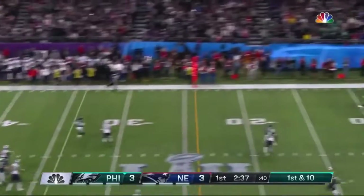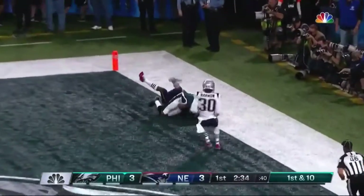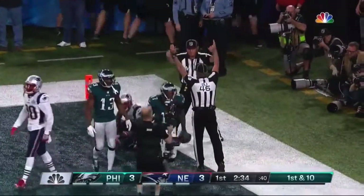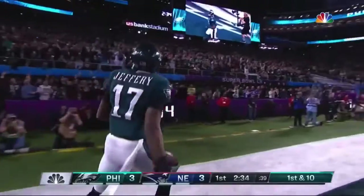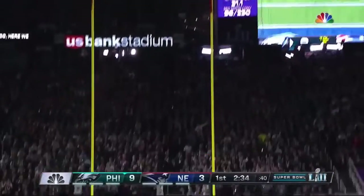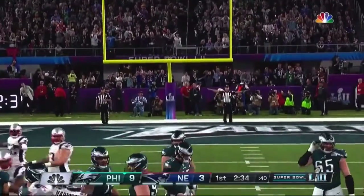Off play action, going for it all into the end zone — and it is caught! Alshon Jeffrey for the touchdown. Johnny Jones puts it down and that kick is no good.